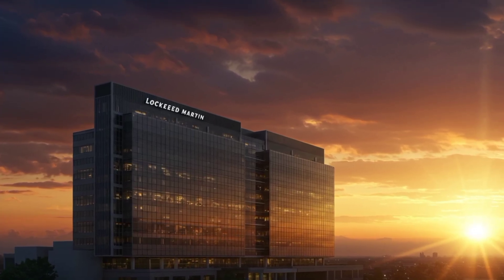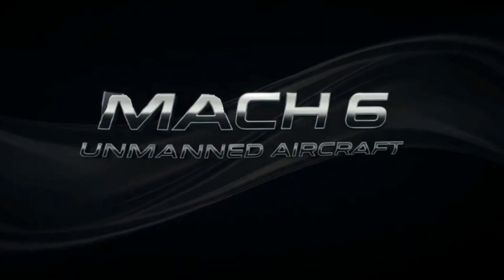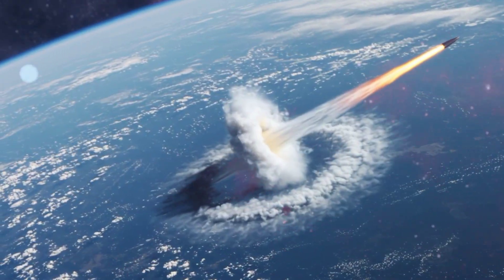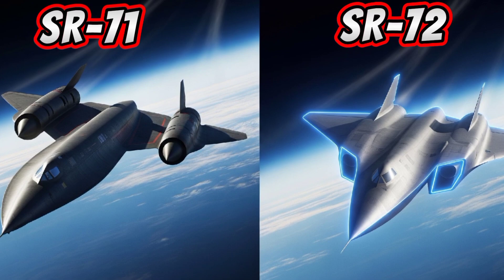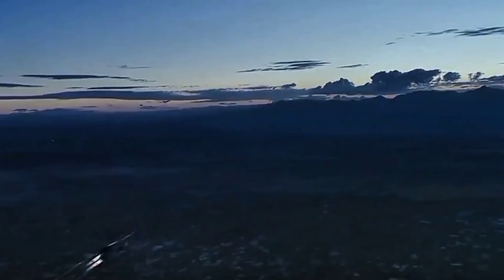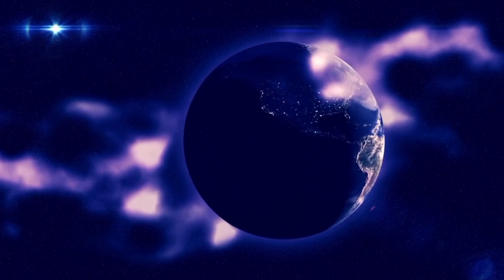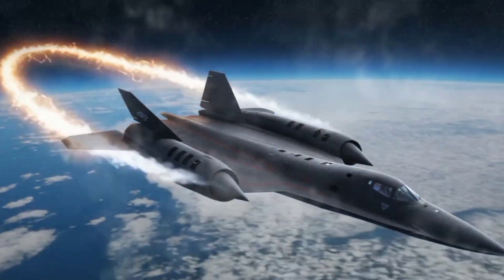In 2013, Lockheed Martin quietly announced the SR-72. The goal: a Mach 6 unmanned aircraft. That's over 7,400 kilometers per hour, or 4,600 miles per hour — fast enough to cross the Atlantic in under an hour. Unlike the SR-71, the SR-72 is designed as a hypersonic craft, beyond Mach 5. Because speed equals survivability. At Mach 6, there's no need for stealth — nothing can shoot you down. And it's not just for spying. With hypersonic strike capability, it could reach any target on Earth in minutes. The SR-72 is designed to be silent, stealthy, and untouchable.